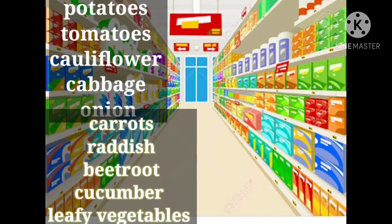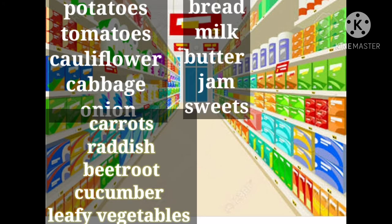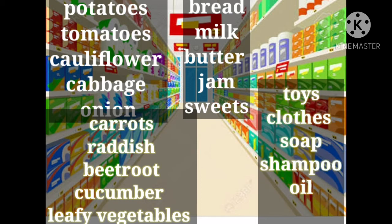Potatoes, tomatoes, cauliflower, cabbage, onion, carrots, radish, beetroot, cucumber, leafy vegetables. Bread, milk, butter, jam, sweets, toys, cloths, soap, shampoo, oil.